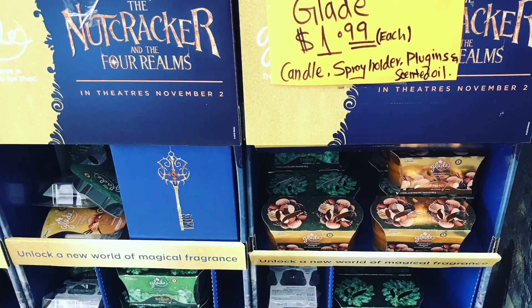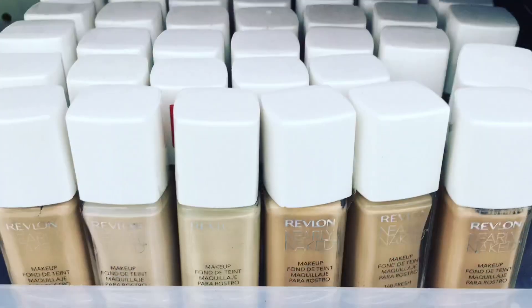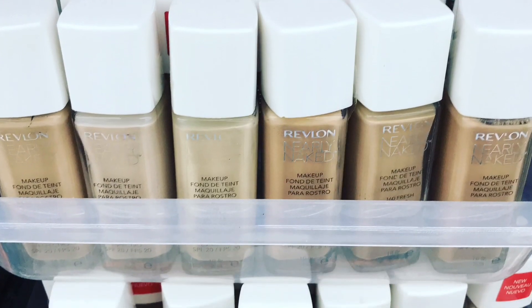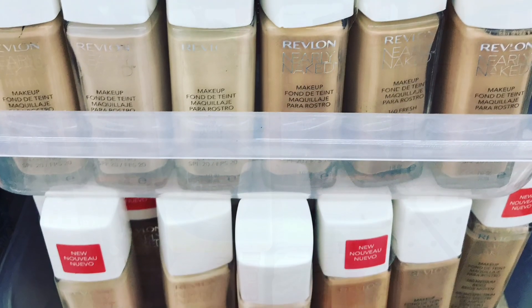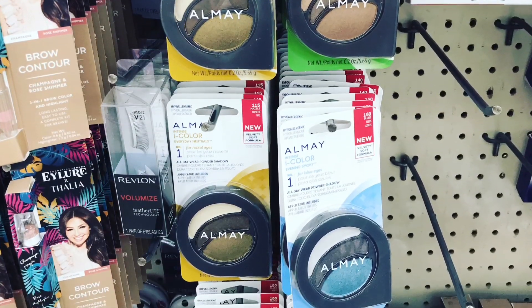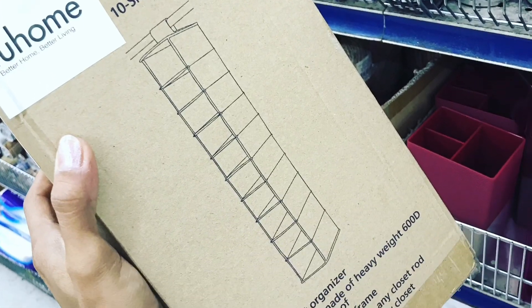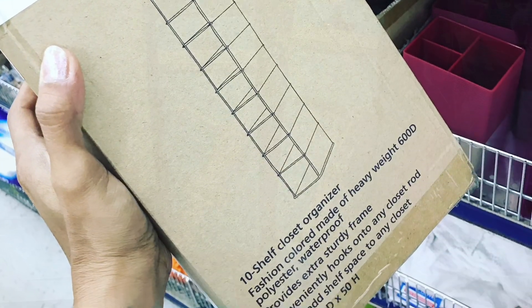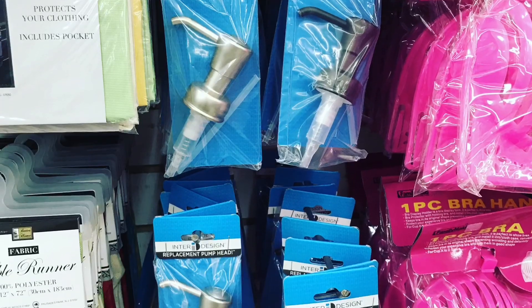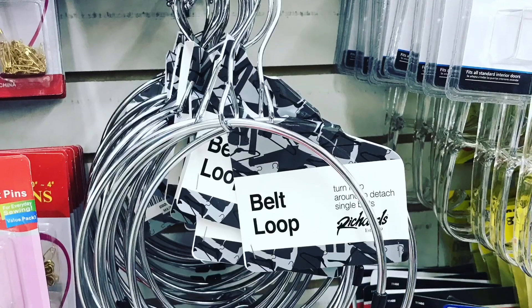Hey guys, Paloma here and welcome to the Bates House. Today I'm coming at you with a King Dollar haul. If you're new to the channel, welcome. If you don't know what King Dollar is, it is a dollar store in the Houston area and some surrounding areas, and everything is $1.39 in the store unless marked otherwise. Sometimes that means you can get more than one item for $1.39, or something is priced at a different price altogether.